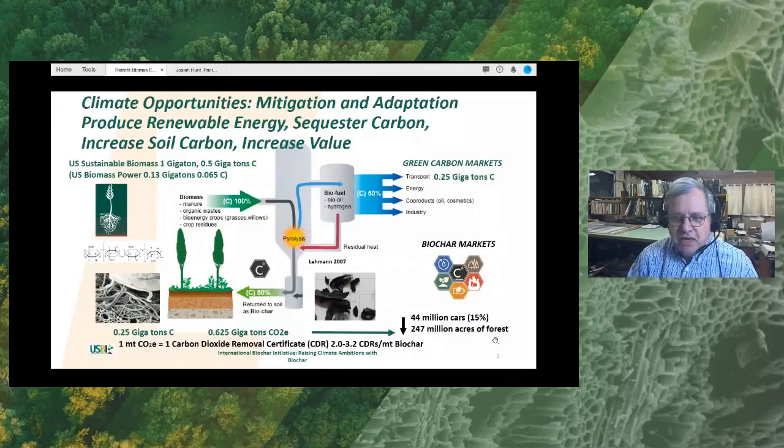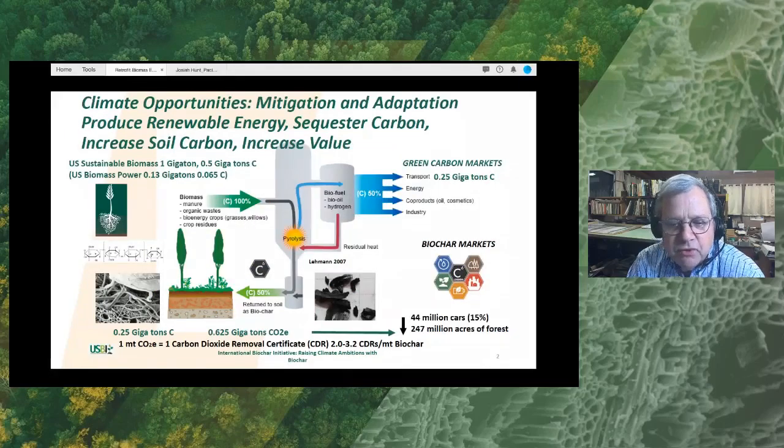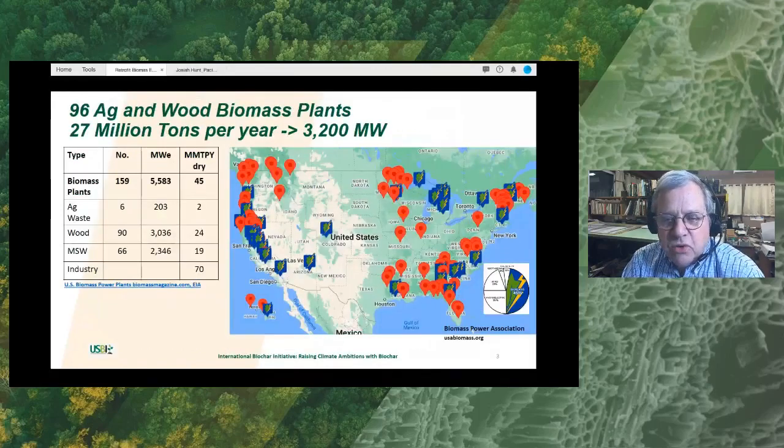So why are we interested in biomass plants for retrofitting to biochar? In the United States, according to our U.S. Department of Energy, we have a billion tons of sustainable biomass available that could be converted to energy, biochar, or other co-products. We have a gigaton of biomass and about half of that is carbon. So if we convert half of the carbon into biochar and sequester it in the soil, we can sequester about 625 megatons of carbon dioxide equivalent, which is equivalent to about 44 million automobiles — about 15% of the automobile population in the U.S. — or about 247 million acres of forest.